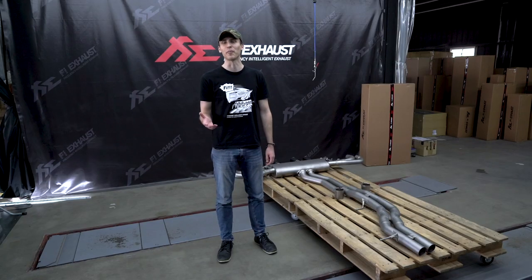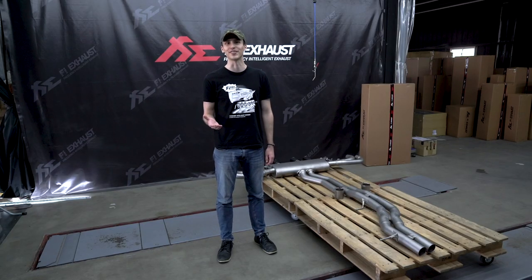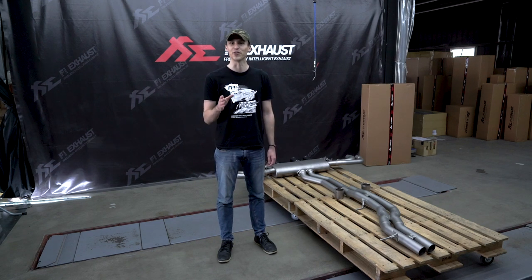This finishes our product introduction of the Lamborghini Urus Titanium Exhaust System. If you want to get more power, reduce weight, and add that exotic exhaust note, be sure to check us out on our website and also follow us on social media.